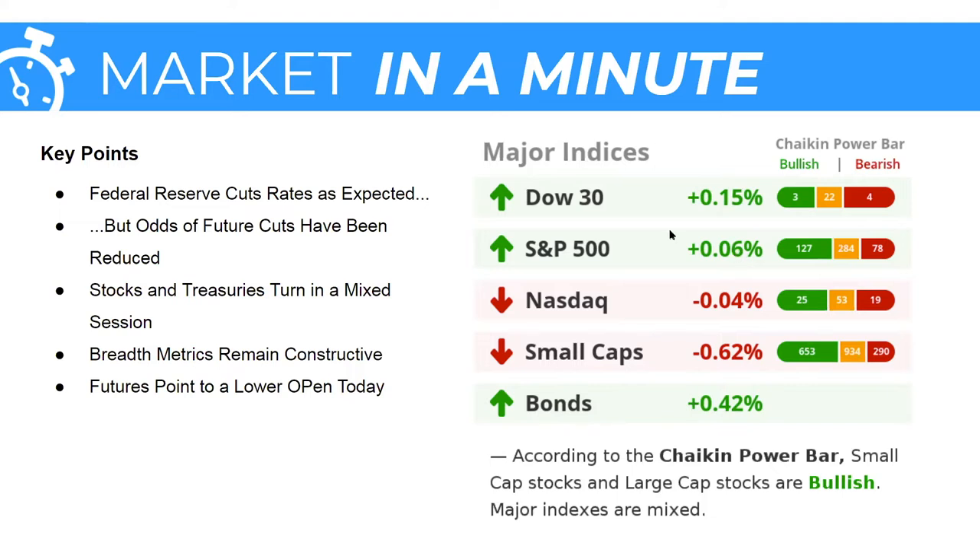Taking a look at the power bars for the major indices: the Dow was up 15 basis points yesterday, but still skewed bearish — four bearish stocks to three bullish. The S&P eked out a slight gain of six basis points with 127 bulls to 78 bears. NASDAQ was a slight underperformer with 25 bulls to 19 bears. Small caps are reverting back to a trend of underperformance after last week's reprieve, with 653 bulls to 290 bears — power bar ratio looks good for small caps, but relative strength is beginning to wane. Bonds had a good day, up 42 basis points, sending yields lower. According to the Chaikin power bar, small cap and large cap stocks are bullish, though the major indexes across the board are mixed.